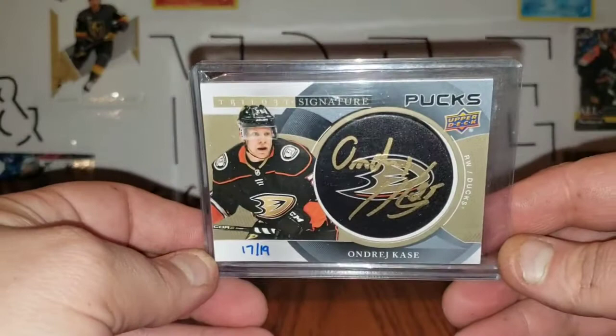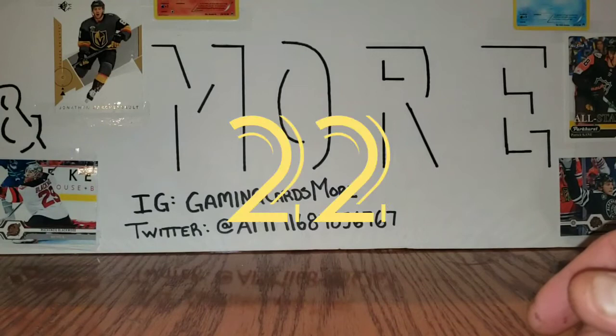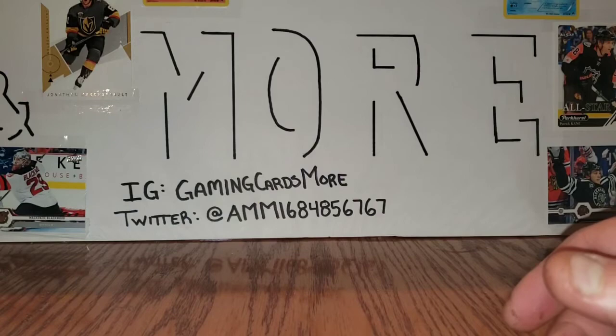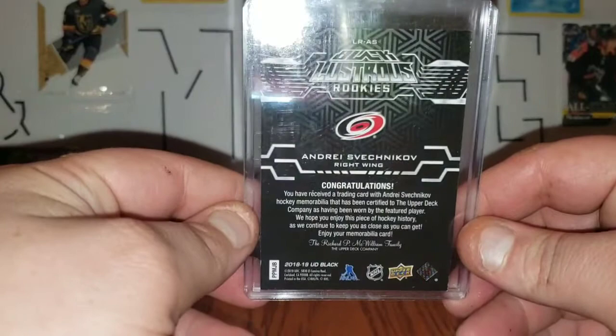Number 23 I got from a trade — it's this Andre Koss puck autograph, hand-numbered 17 out of 19. I got this in a trade with The Card Collector 255. Number 22 was a pull right when I started collecting before I was making videos — this Andre Svechnikov Lustrous Rookies jersey card.